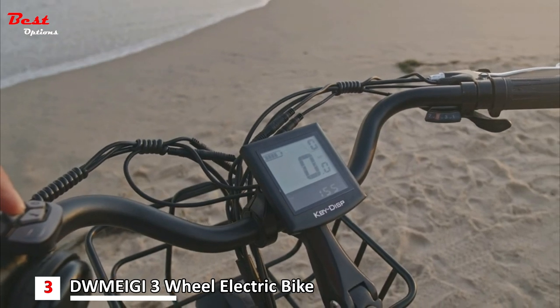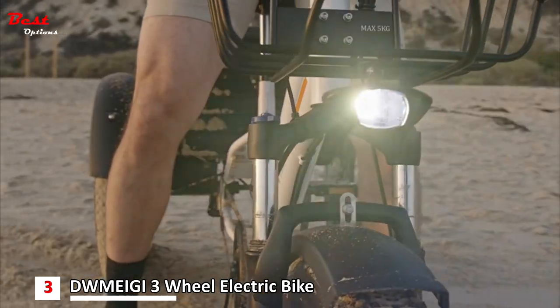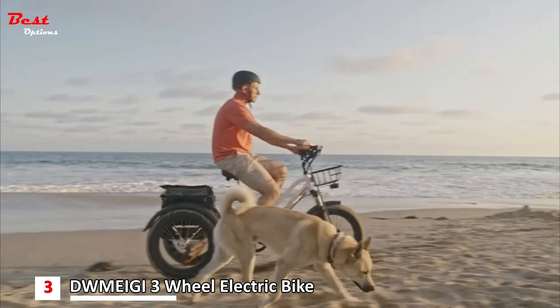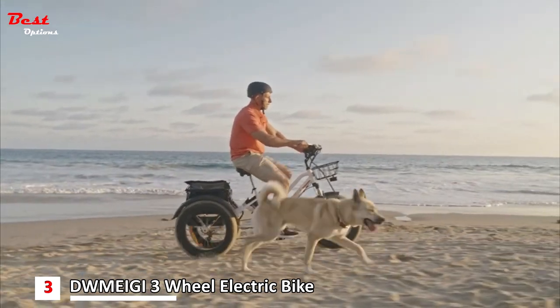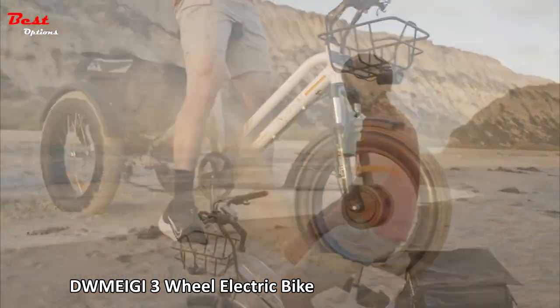It comes with fenders and a rear rack. Besides the smooth riding, this 3-wheel electric bicycle supplies 58L of big storage space. Whether you are going shopping, traveling, fishing, camping, or taking your pets — that storage will be enough.